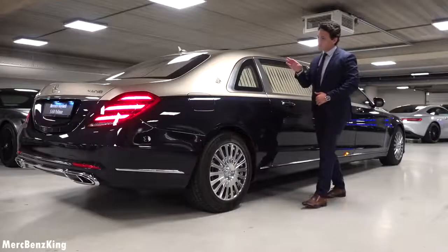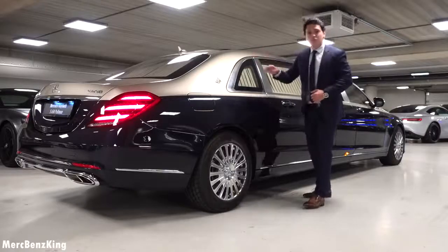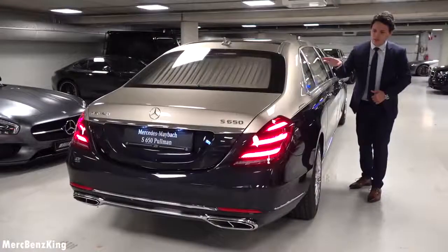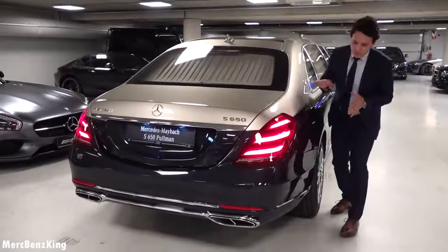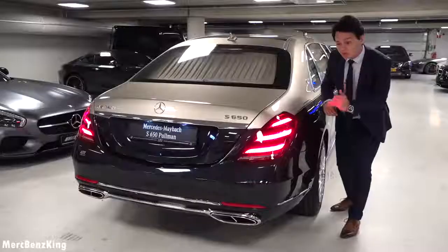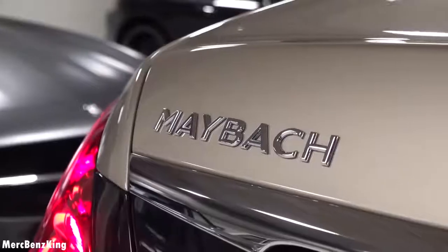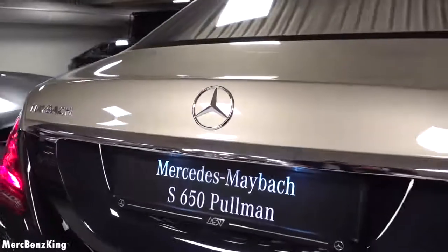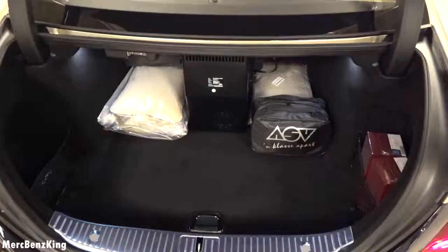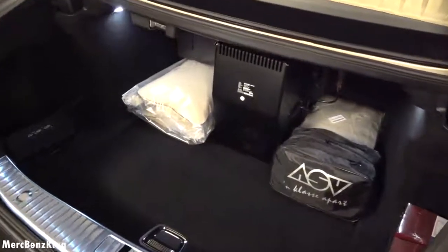On the C-pillar it has this lovely Maybach emblem. It doesn't have the blacked out windows just like the guard version, so therefore it needs a lot of curtains for the VIP privacy. From the rear it has the new facelift design with these S650 exhaust tips. It has a splitter in between, the S650 badge on one side and the Maybach emblem on the other. Let's have a look at what is in the trunk — around 700 liters of volume capacity, but it is reduced due to the fridge.